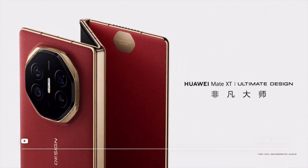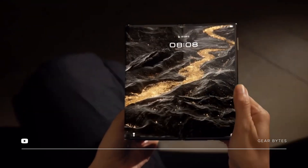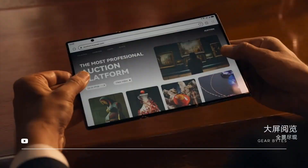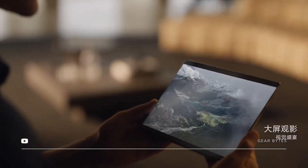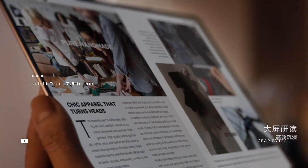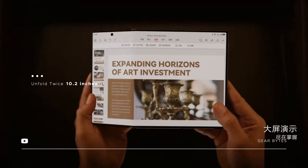A phone that is changing the game with its unique folding design. Unlike regular foldable phones that can only be folded once, the Mate XT can be folded twice. Unfold once and the screen becomes a larger 7.9 inches, and if you unfold twice, it turns into an even bigger 10.2-inch screen.